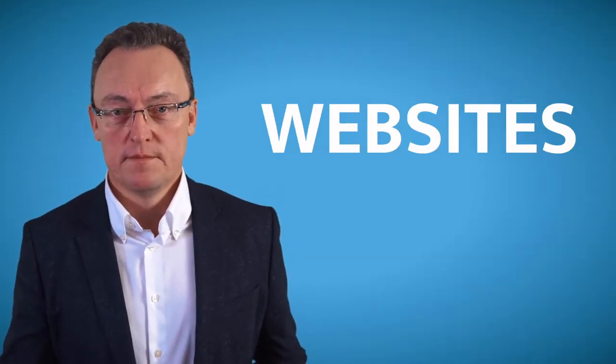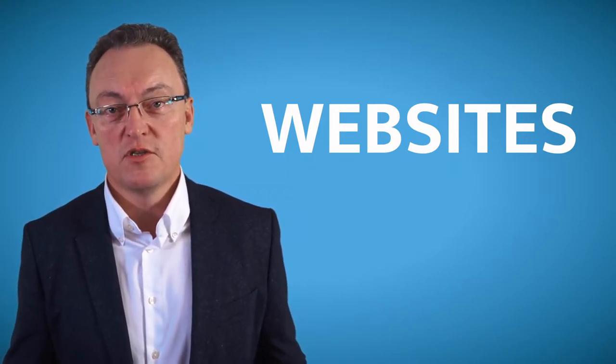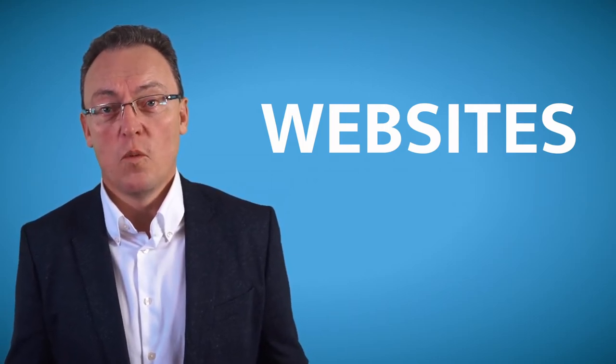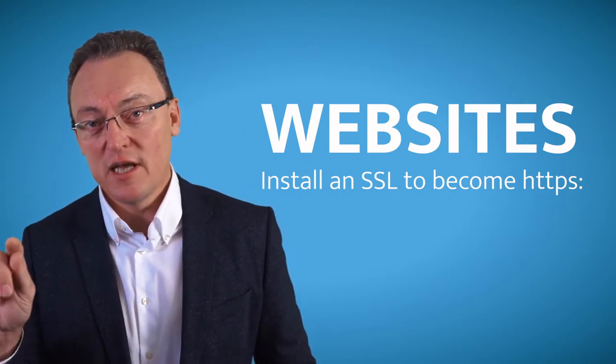Your website needs to be secure, and any online databases you have. The first thing I would do is speak to your web developer and make sure that all your website data is sitting on a secure server. So when you log on, it should say HTTPS, not HTTP.